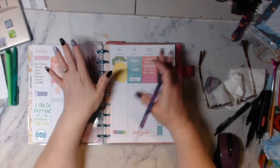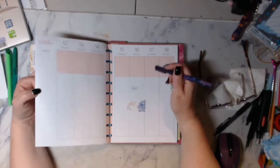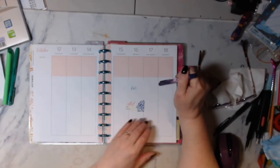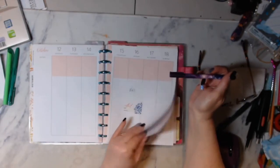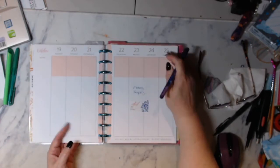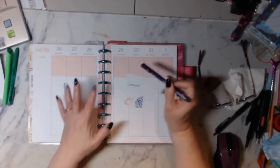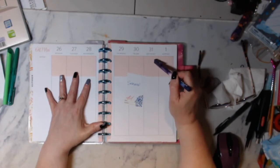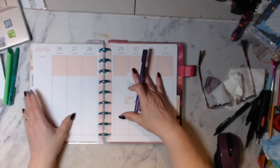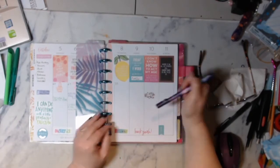If you like to watch me do planner videos and set-up-with-me videos, Sunday's video will be using fall seasons — all fall here. Then memory keeping the week after that for Halloween and fall. And then the seasonal spread, since the 31st is Halloween — this is going to be all Halloween. I have so many stickers for Halloween; they'll be getting used up.